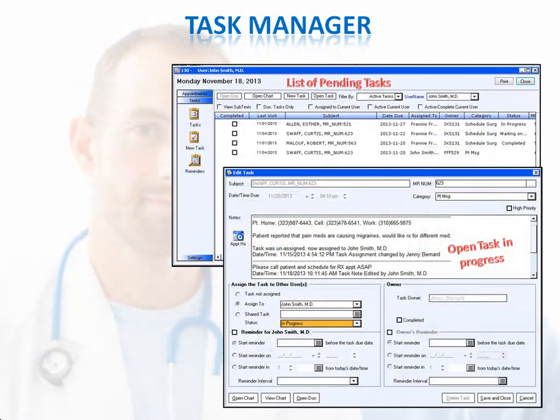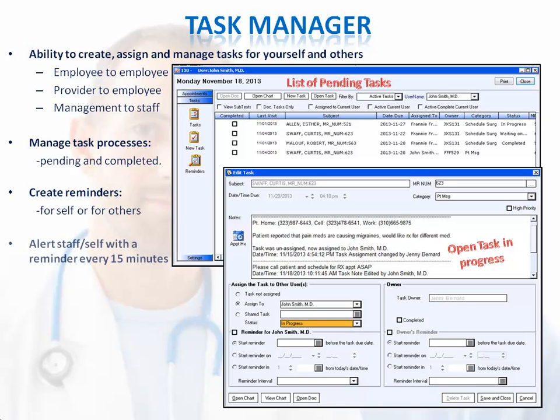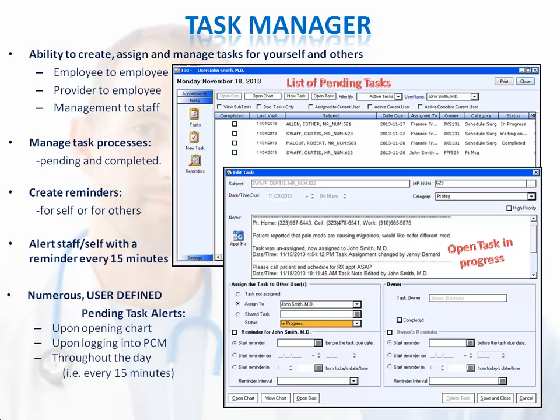You can utilize the Task Manager feature to ensure to-do items can be tracked and followed up on. You can create, assign, and manage tasks for yourself and other users. You can see at a glance the status of a task, create reminders for yourself and others, and be alerted to pending tasks when opening charts, when logging into Patient Chart Manager, as well as throughout the day.